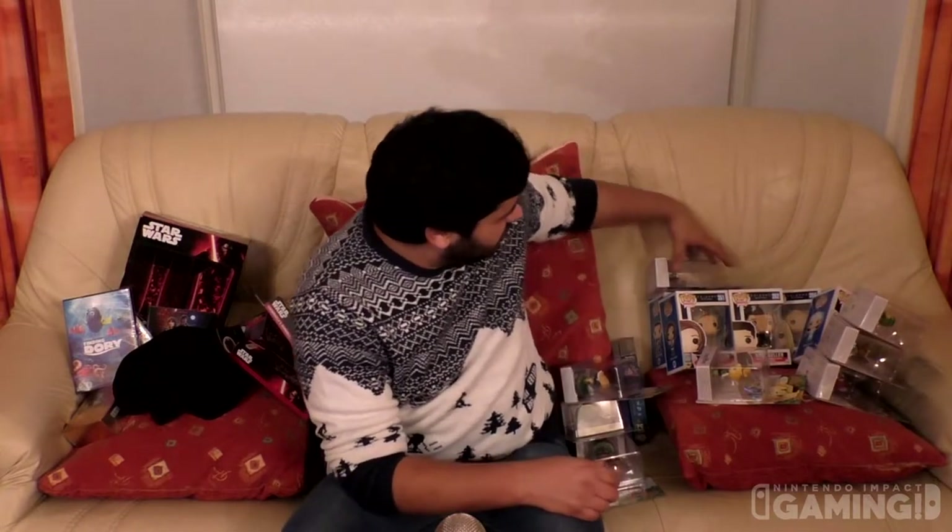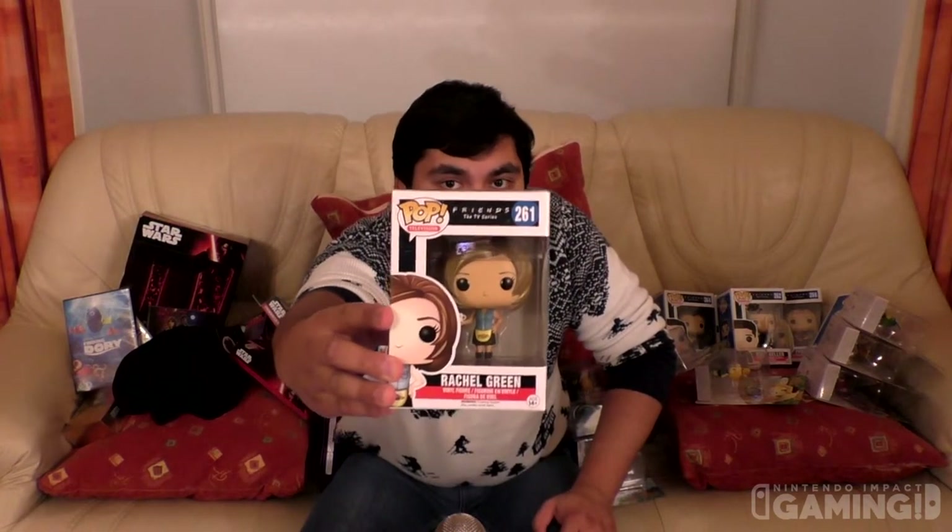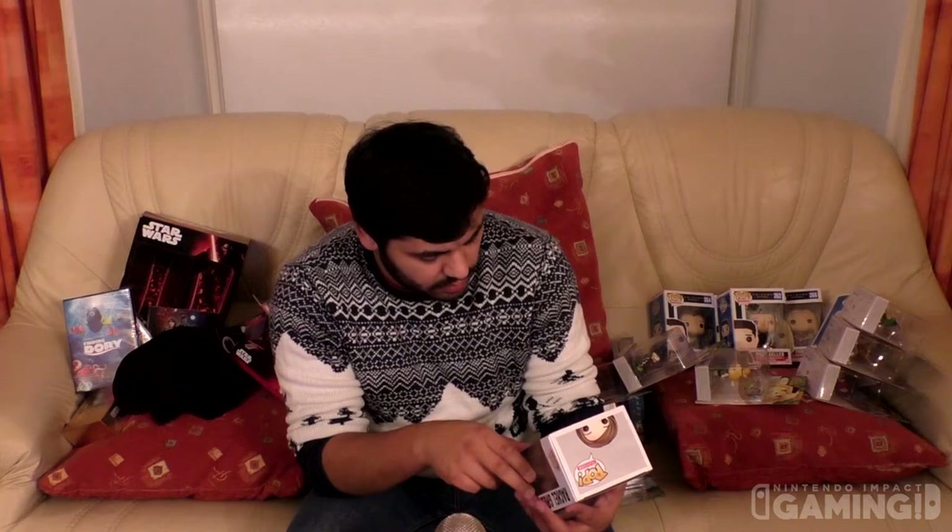My personal favourite of all the gifts this year — I have the entire collection of the Friends TV series Pop Vinyl figures. Here's the first one: Rachel Green, who comes in her little apron from the original series — season one — and she comes with a mug as well, which is pretty cool. I'm guessing these are pretty rare, the Friends ones.